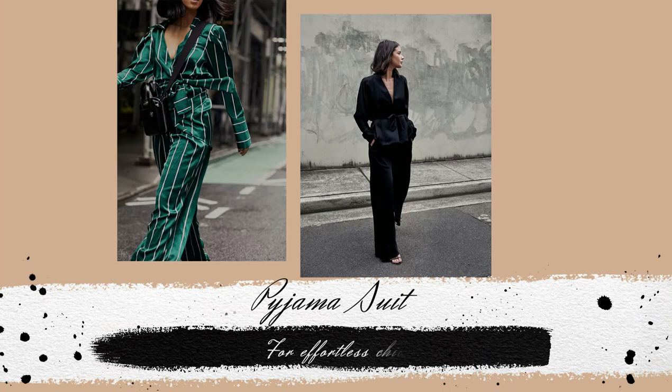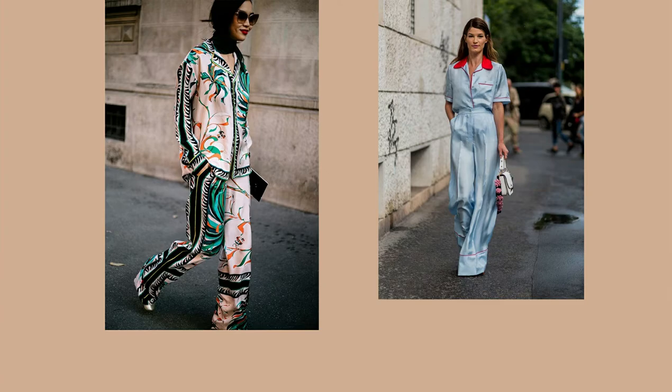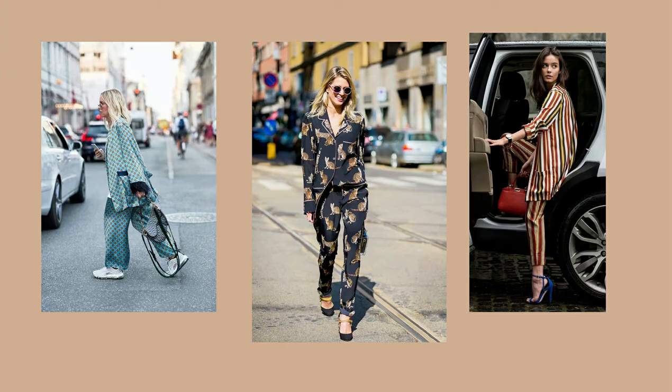The pyjama style can be very dressed up depending on how you wear it. Don't be afraid of looking inappropriate or out of trend, because the pyjama style has become a classic staple and it's incredibly versatile.